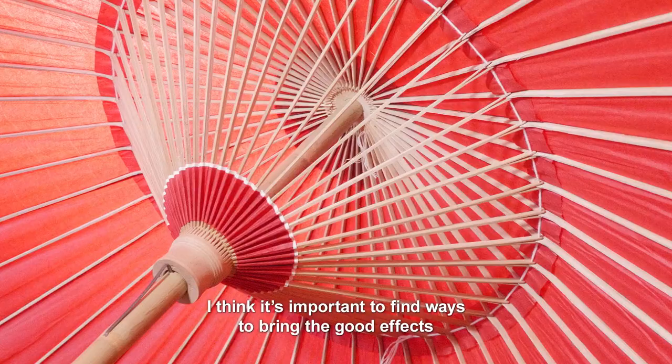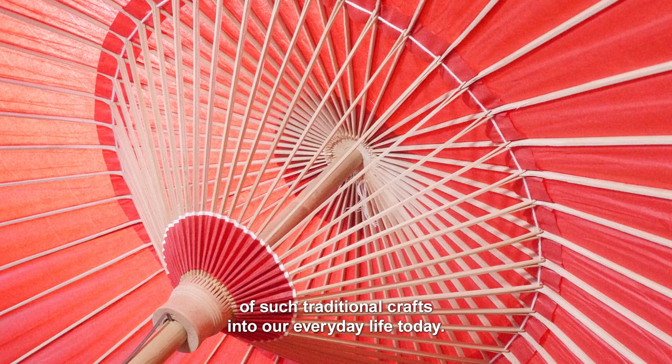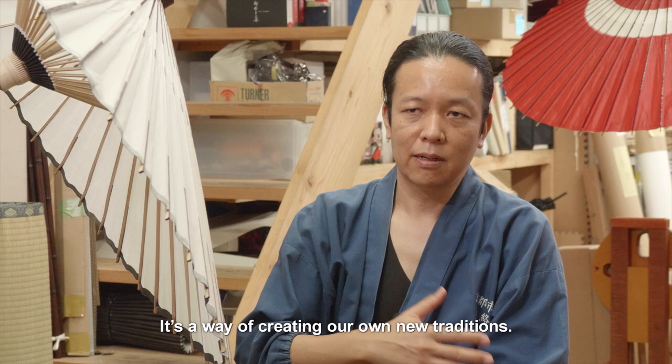I think it's important to find ways to bring the good effects of such traditional crafts into our everyday life today. It's a way of creating our own new traditions.